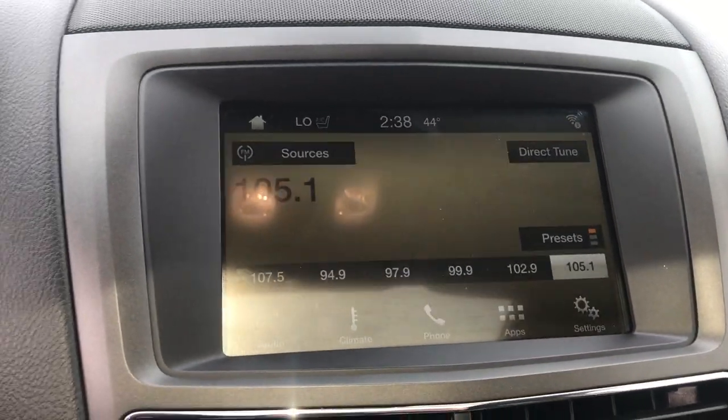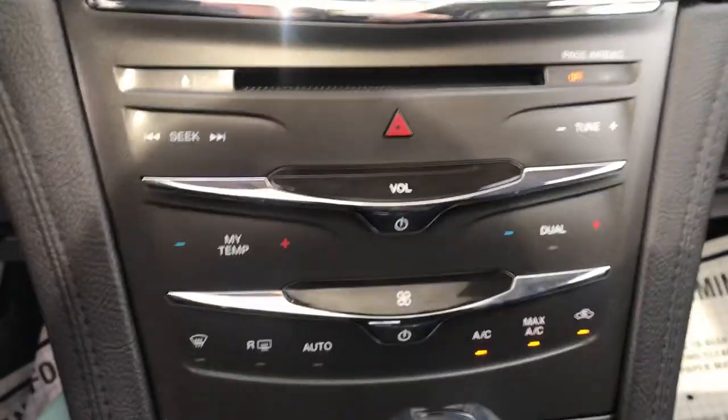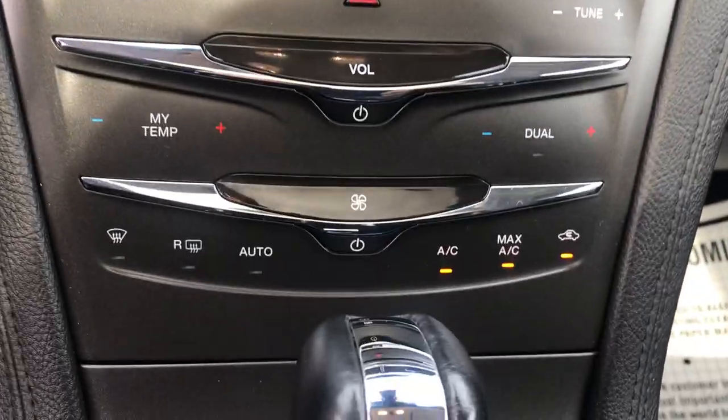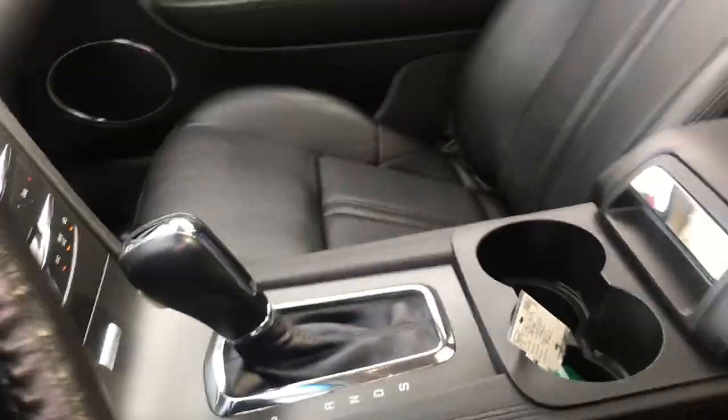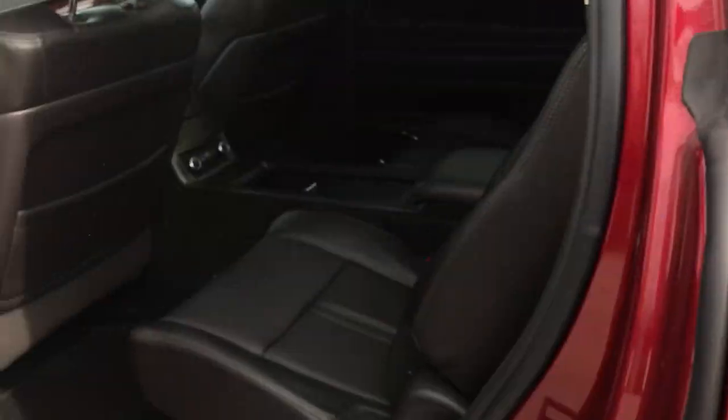In the center stack here, you've got your audio system as well as your backup camera, and Bluetooth controls for the audio system right down there. Climate controls. You've got your shifter as well as your center console there.